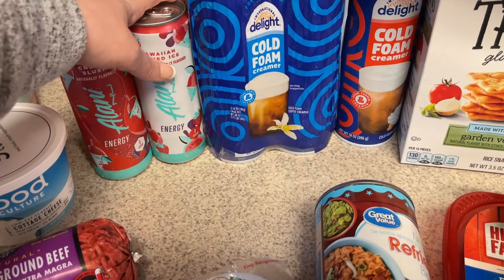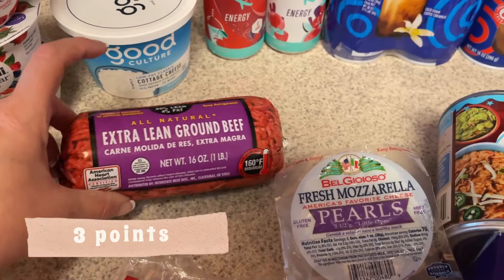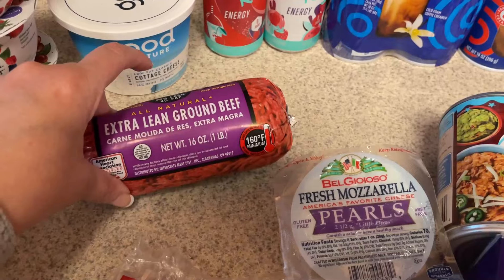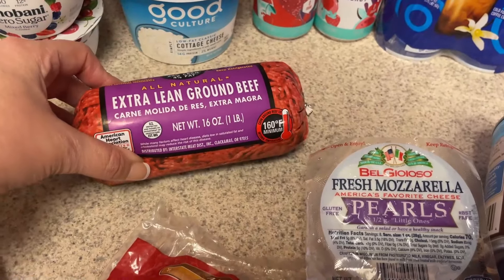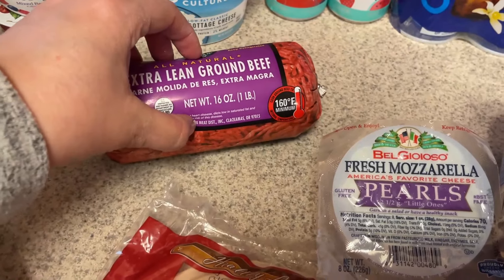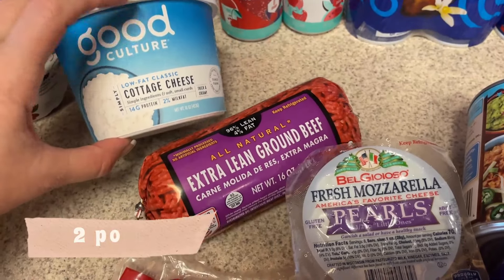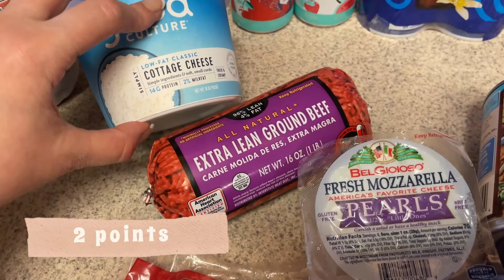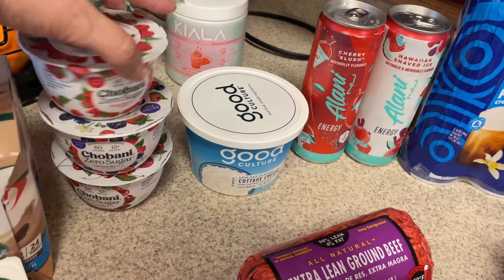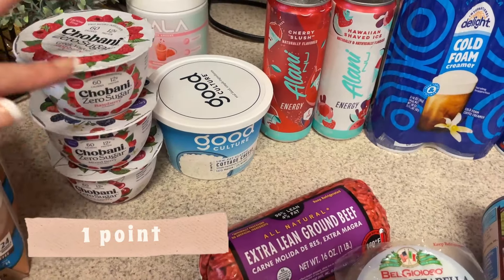I picked up a couple of Alani drinks — the cherry slush and the Hawaiian shaved ice. I can never find the new flavors that are out. I also got some extra lean ground beef to maybe make some cheeseburger wraps — I'll cook it up during meal prep with cheeseburger-style seasoning. And I needed some cottage cheese for the dip and to use with crackers, plus I picked up three yogurts since I still have a few in the fridge.